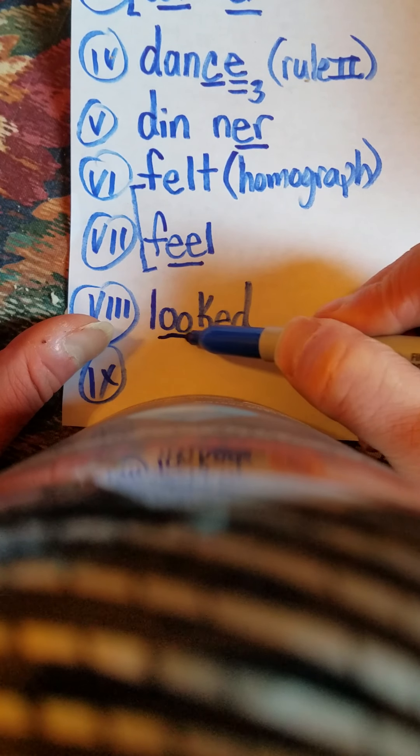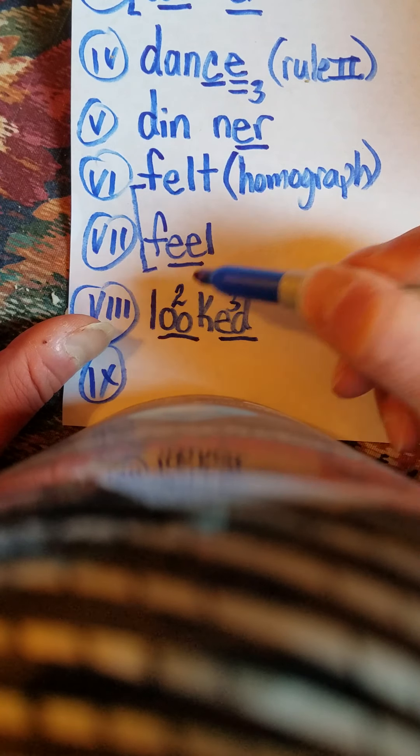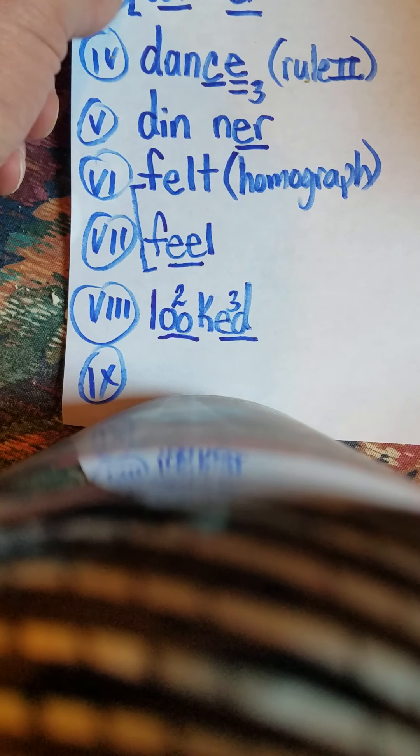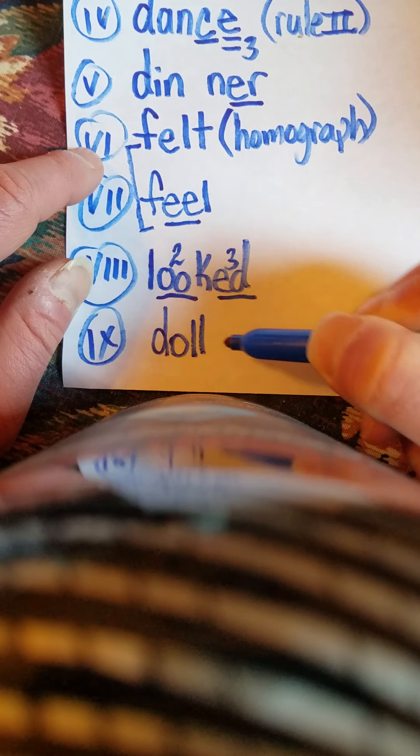So we have two things to mark up: underline the OO and the T — third sound and second sound. The next word is the word doll. Lots of kids like to play with their doll. D, A, LL. Doll. D, A, LL. Doll. Double consonant.